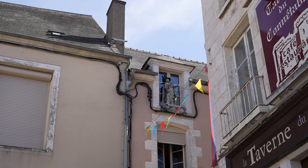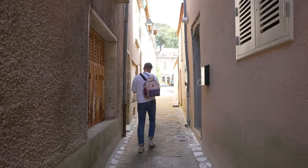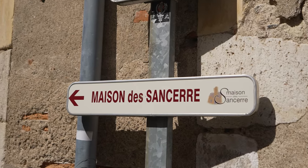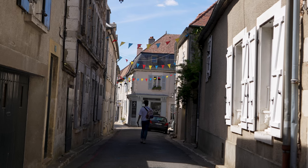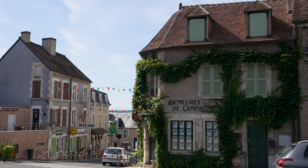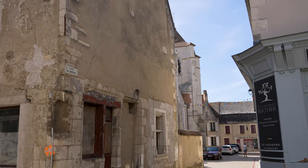Like many medieval towns in France, one of the best ways to get to know Sancerre is simply to stroll around and allow the town to reveal itself to you. Enjoy the little details of the pastel-hued houses, go window shopping for your dream house at the many estate agents in town, and soak up the ambiance of sleepy little Sancerre.